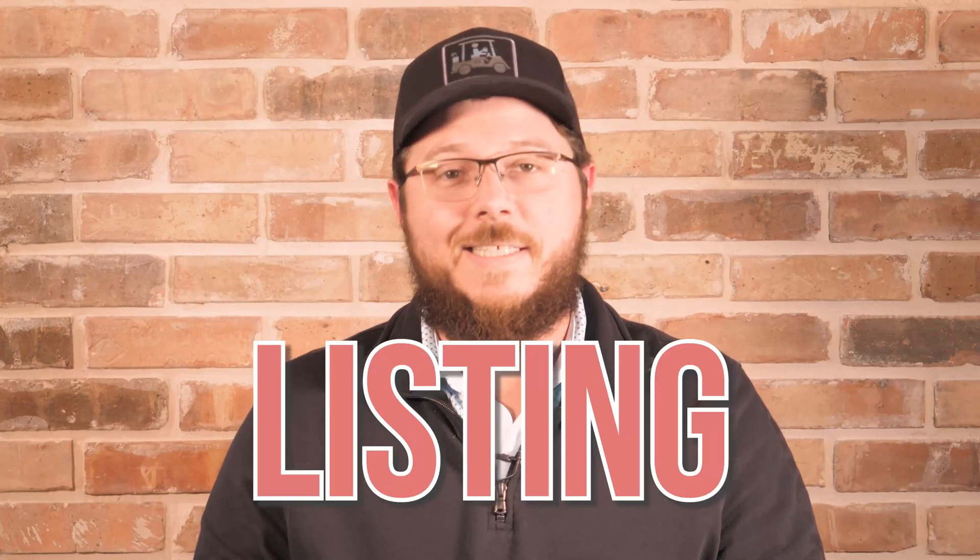If you've been watching the Haas Learning Hub, then you probably understand the importance of having a Google My Business listing. But how do you get started? This video will cover how to claim your GMB listing.